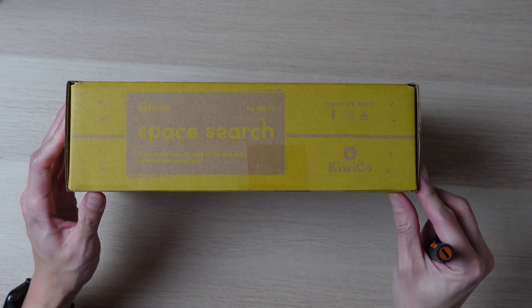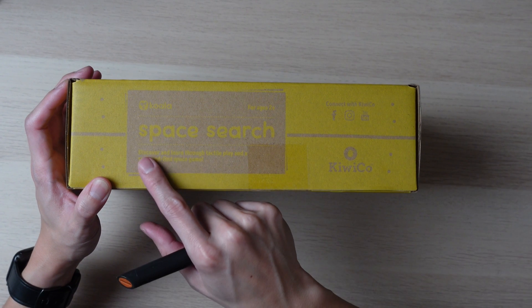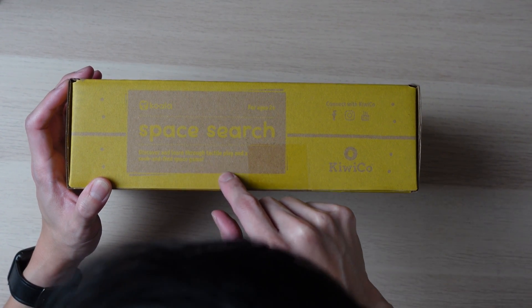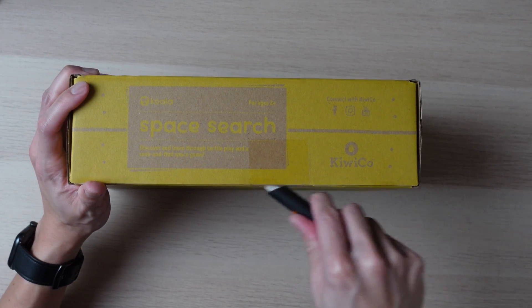All right, so here we have Space Search. It is for ages two and up, and it says: discover and learn through tactile play and a seek and find space game. Sounds interesting — let's go ahead and see what's inside.